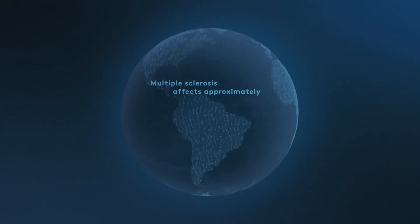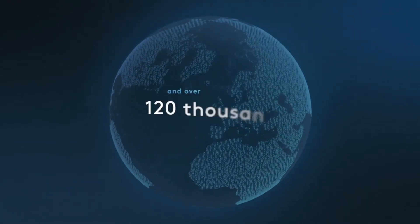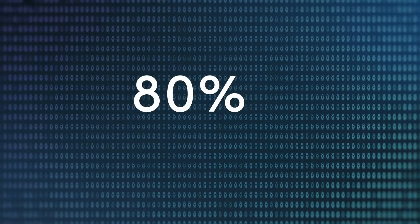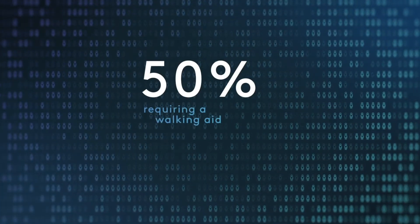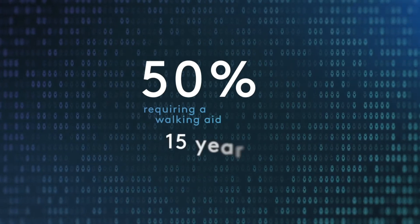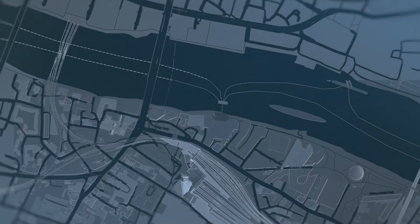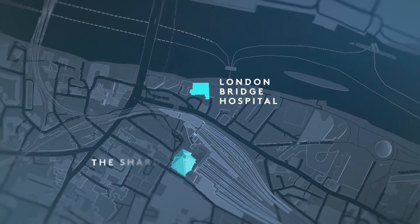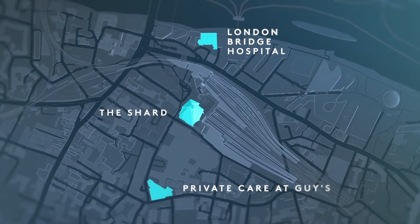Multiple sclerosis affects approximately 1.3 million people worldwide and over 120,000 in the UK. 80% of these patients will develop some disability, with 50% of people requiring a walking aid 15 years after diagnosis. London Bridge Hospital is one of the UK's leading centres for autologous hematopoietic stem cell transplantation and is at the forefront of MS treatment.